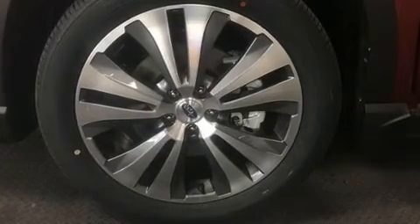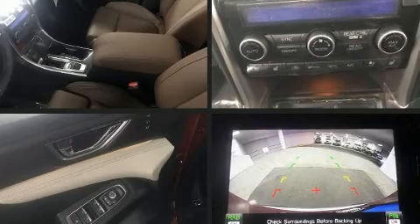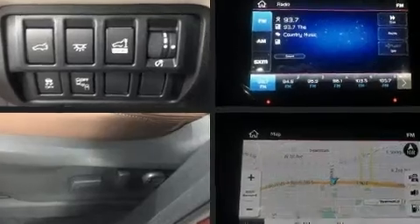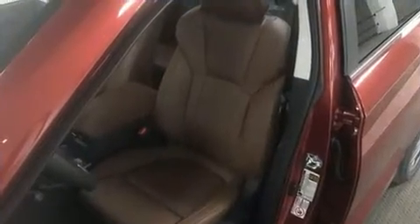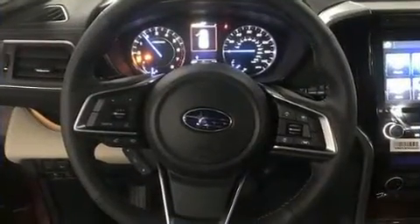You and your passengers will enjoy the stereo system, which includes a CD player with MP3 capability and 14 speakers, yielding maximum audio versatility. Subaru ensures the safety and security of its passengers with equipment such as dual front impact airbags with occupant sensing airbag.